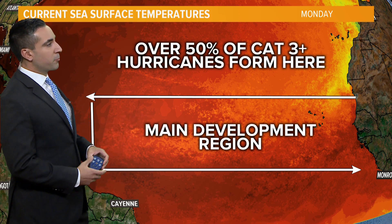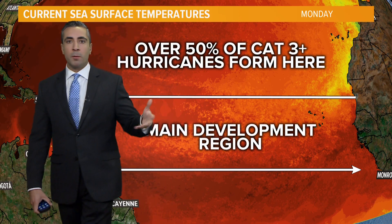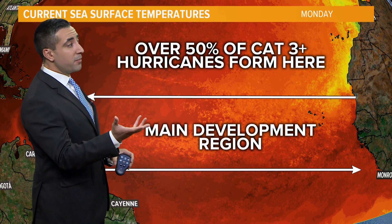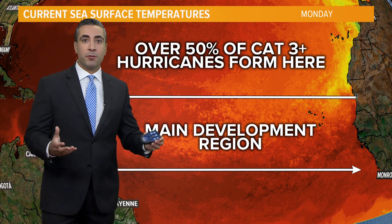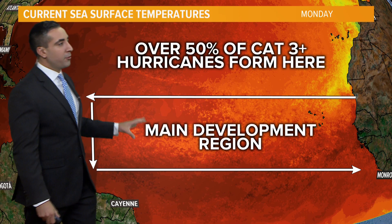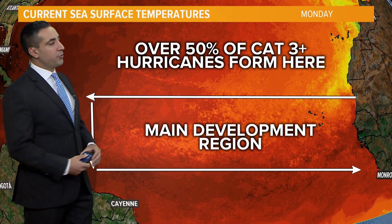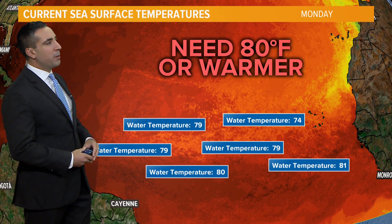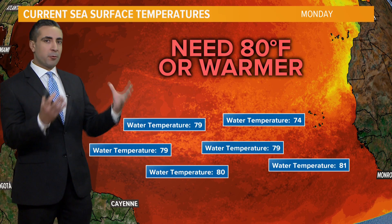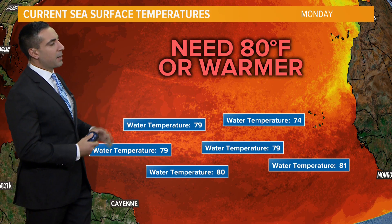When I talk about the main development region, I'm looking at this area here. This is typically where we find some of the warmest waters and where the African easterly waves start to develop. Over 50% of major hurricanes — category three or greater — form within this main development region. Right now, with ocean temperatures at or below what we need, which is 80 degrees Fahrenheit, that affects the evaporation and latent heat release, which is the fuel for storms to develop.